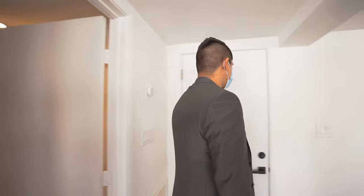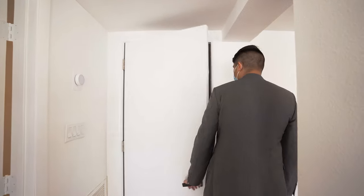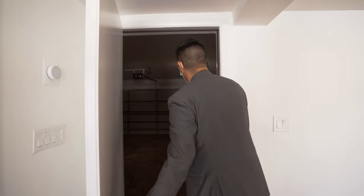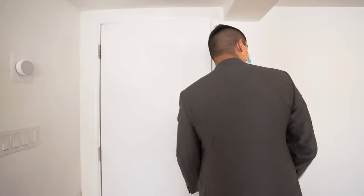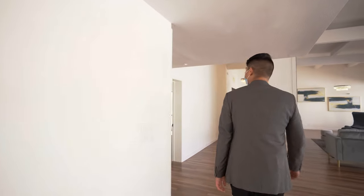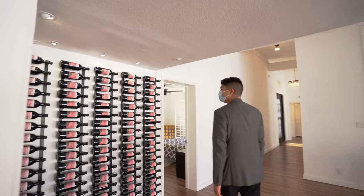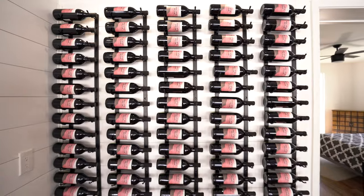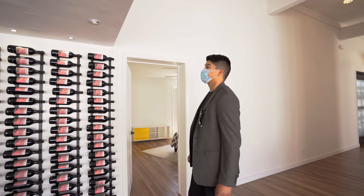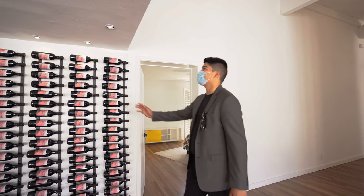And here is the garage of the home. Like I mentioned before, it is a two-car garage. Look at this wine rack — you can have all your favorite wine right here. Something very cool about this wine rack: it has lighting right here.